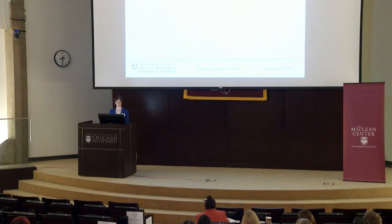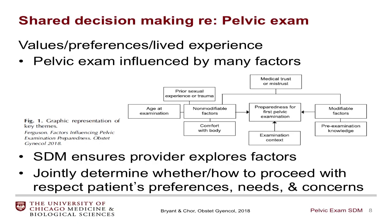In looking at values, preferences, and lived experiences, the pelvic examination is influenced by several factors. This pictorial diagram stems from work that I conducted with Ava Ferguson Bryant, talking to women about their experiences with their first pelvic examinations. It looks at modifiable and non-modifiable factors impacting sense of preparedness. Non-modifiable factors include prior sexual experiences and sexual trauma, age at the examination, and comfort with one's own body. Modifiable factors include pre-examination knowledge and education. Shared decision-making ensures that providers explore these factors and jointly determine whether or how to proceed.